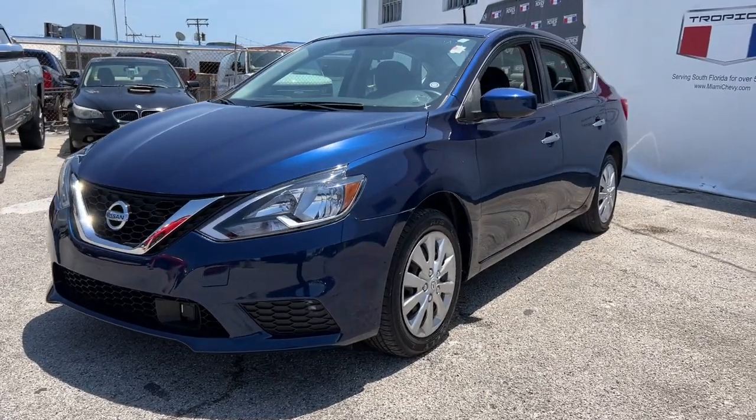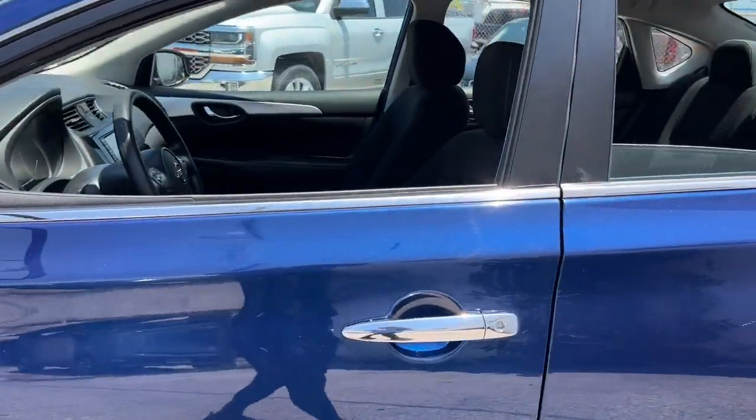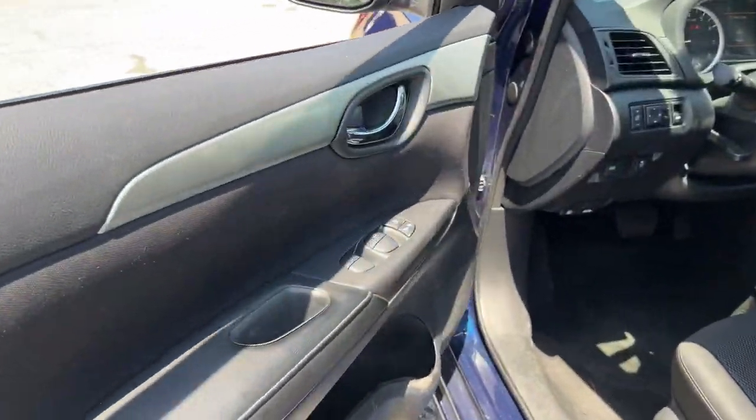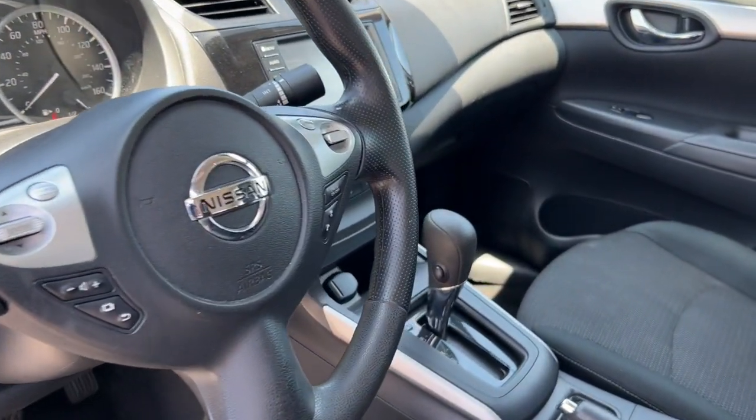You will be amazed by this 2019 Nissan Sentra. This vehicle still has fewer than 60,000 miles on the clock, so it won't last long. Comfort, convenience, safety, and fun are all yours in the sleek and spirited Sentra.